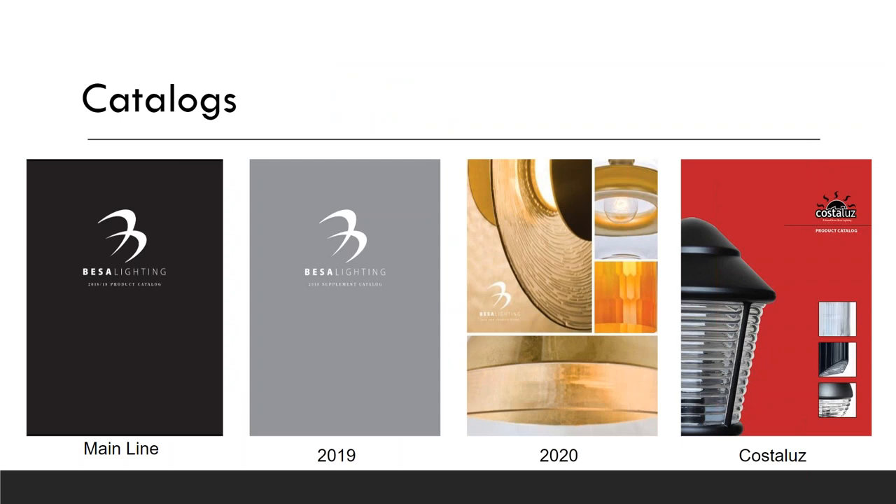BASA's current catalog selection includes their main line with the black cover, a 2019 and a 2020 supplement, and their Coastal Luz outdoor product, which is great for coastal applications. If you need any of these catalogs, please let us know and we can make sure you have them.